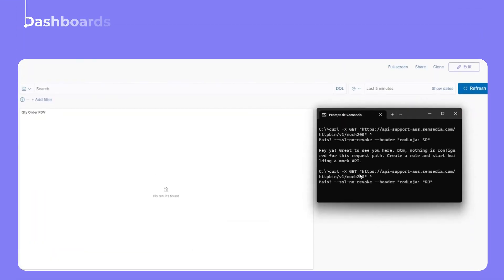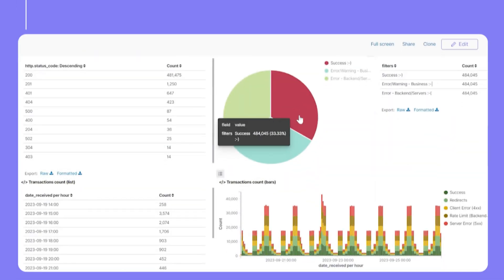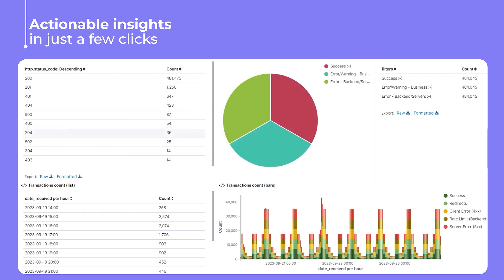Generate dashboards for problem analysis and root cause investigation using customizable metadata. Gain actionable insights from multiple perspectives in just a few clicks.